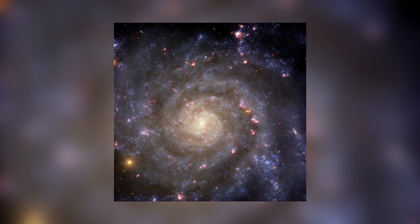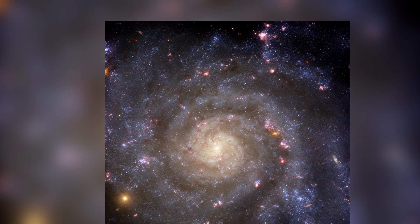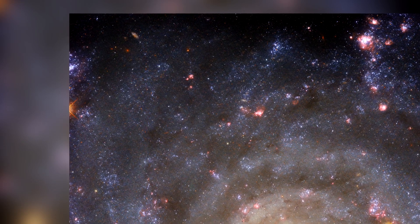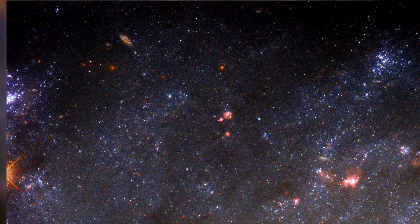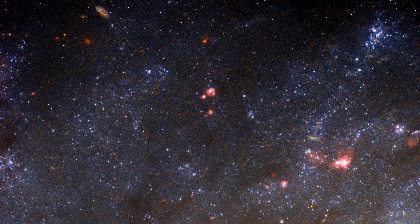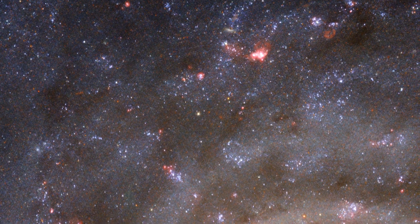This is the spiral galaxy IC 5332, located approximately 30 million light-years from Earth. It can be found in the Sculptor constellation, and is positioned almost face-on to us, allowing a clear view of its structure. This galaxy falls under the classification of SABc in the Galaxy Catalog. The S signifies it as a spiral galaxy. Its arms, adorned with bright stars and darker dust, are well visible in the image, radiating from the center.